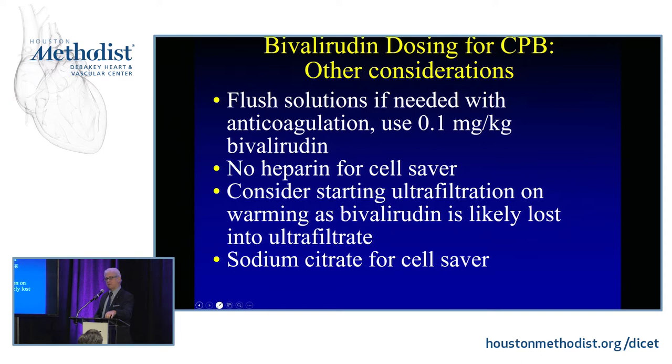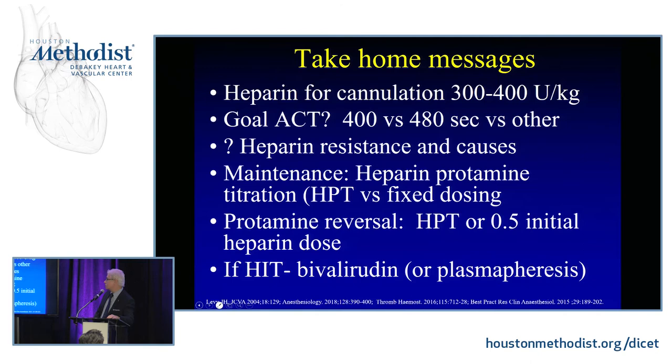Careful with flush solutions, think about ultrafiltration, and don't use heparin in your cell saver — consider citrate instead. There's also interesting data from WashU and Duke colleagues on using plasmapheresis before giving heparin, then switching to bivalirudin or argatroban if needed. Take-home messages: most clinicians use 300 to 400 units per kilo for cannulation — I prefer the higher dose. There's usually 5,000 to 10,000 units in the circuit. Target an ACT of about 440–480 seconds. 'Heparin resistance' is really an alteration in heparin dose response — rule out hypercoagulability causes like high platelets or hyperfibrinogenemia.